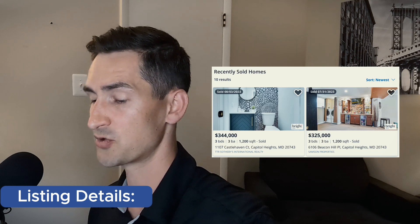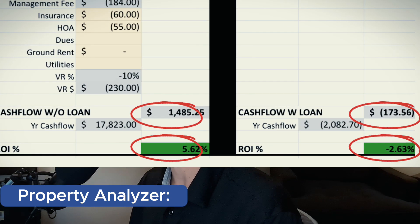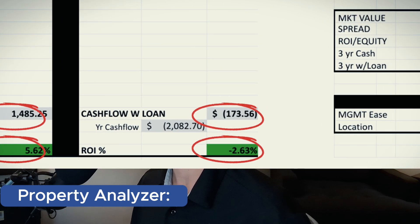Comps in the area are in the low $300s. Looking at the analyzer, it doesn't look great. There's a low ROI of 5.6% if you purchase the property with cash, and negative 2.6% if it's levered. We never want to lose money on an investment property, so that is a no-go for us. There's just not a lot of room for error — even with a discount or appreciation, it's just not that great of a deal.